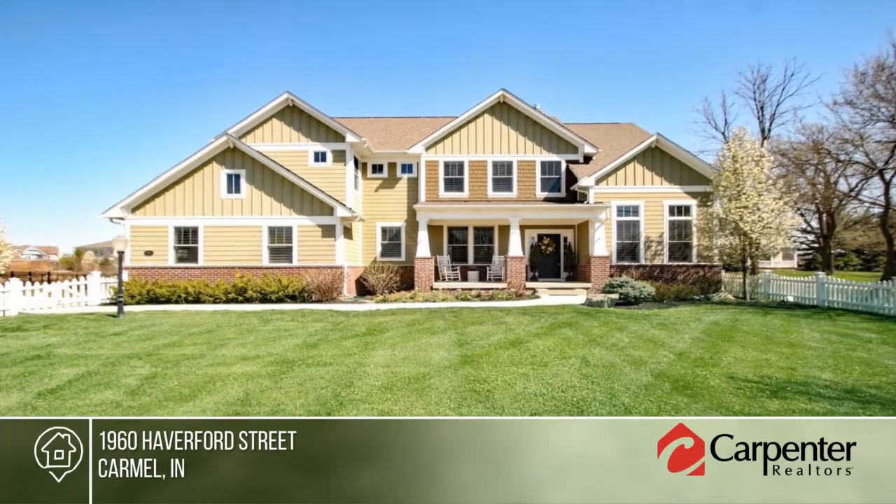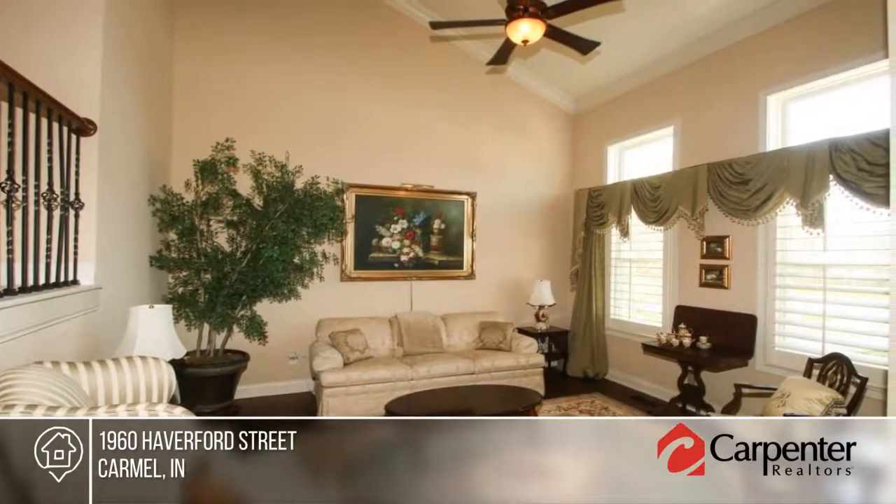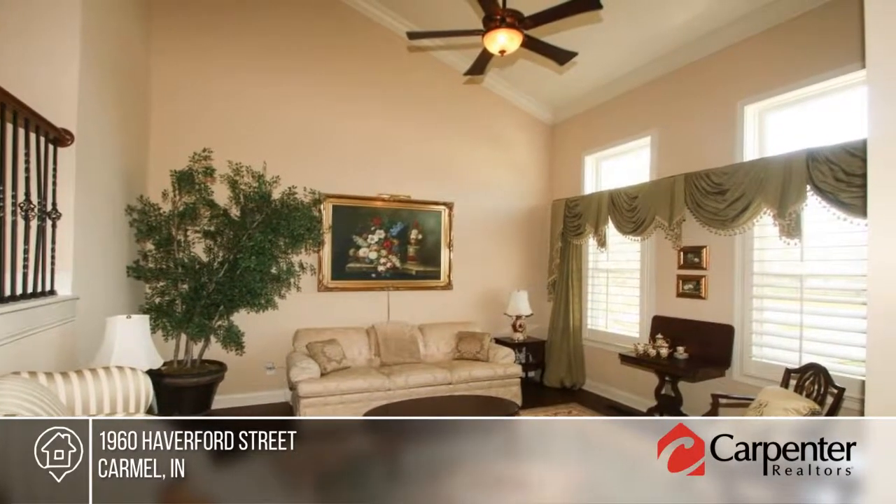You'll be impressed by the privacy and space this lot offers, plus the patios, pergola, grill station, and fencing make it the ultimate play area.